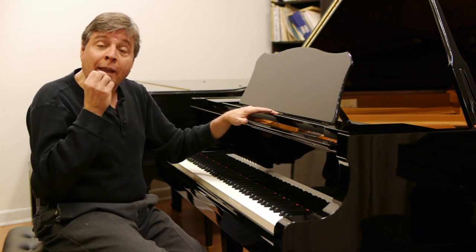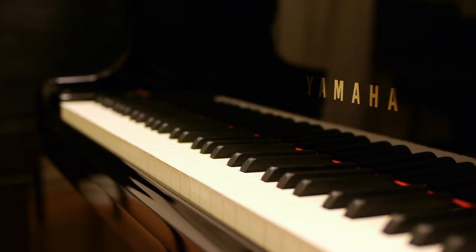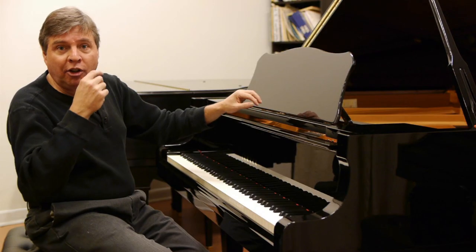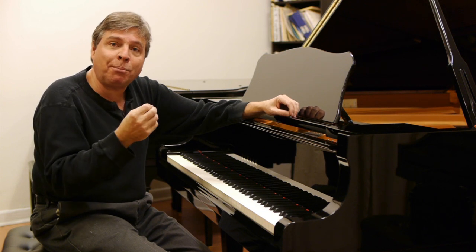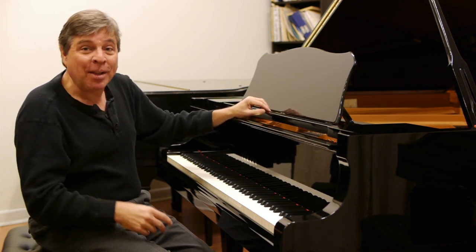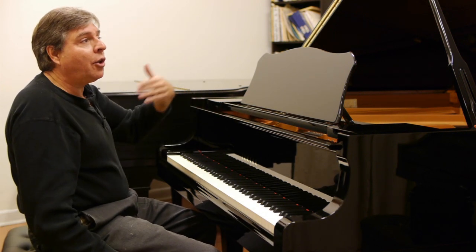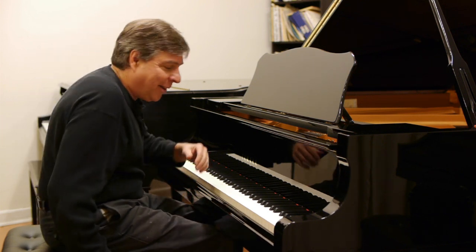They have made continual improvements. Notice that this is not just the model C5, but it's the C5L. And the L-Series — every time they have a new letter, they come up with subtle improvements. I enjoy playing this piano, got to admit it. So listen to the tone and see how you like it. I'm going to start off with a little bit of Mozart — the slow movement of the K332 C major sonata.